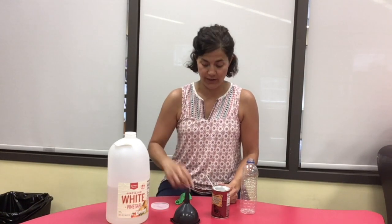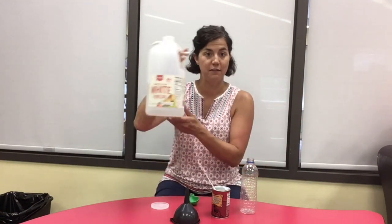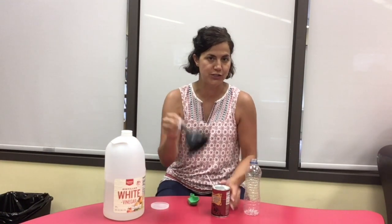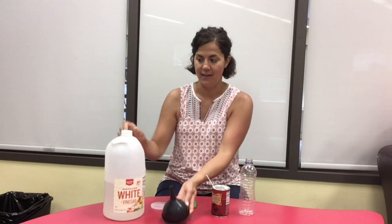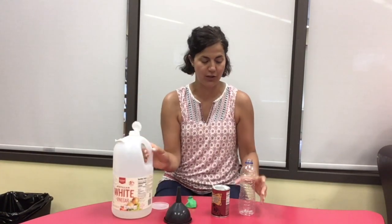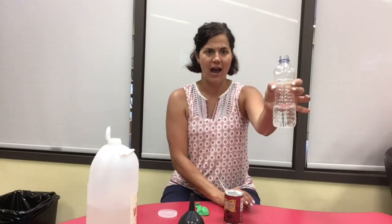Our second trick today is actually a magic trick that you can amaze others. It's called Instant Inflation. Amaze audiences by telling them that you're going to blow up a balloon without blowing air at all. You will need vinegar, baking soda and a spoon, maybe a funnel, an empty plastic bottle, and of course a balloon. First, carefully pour some vinegar into the bottle. You do not need to fill the whole bottle — just about a quarter of the way or even less. I just eyeballed it.